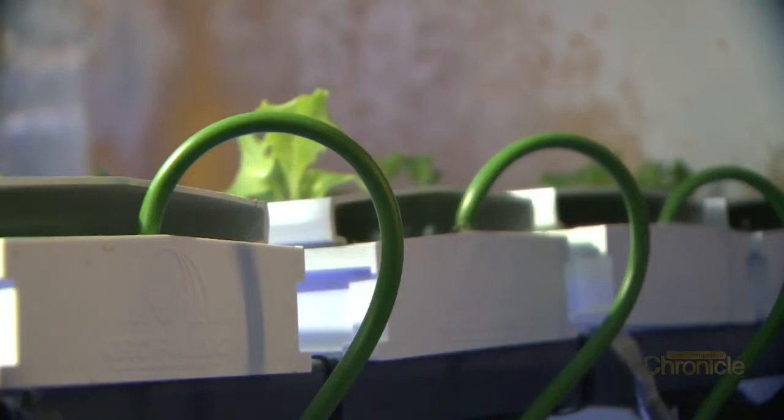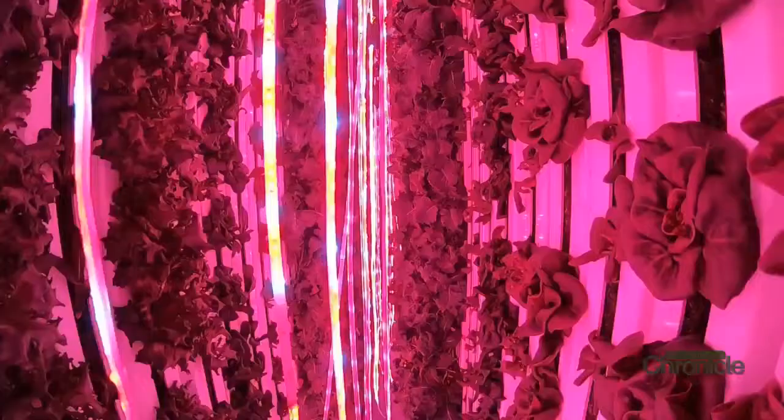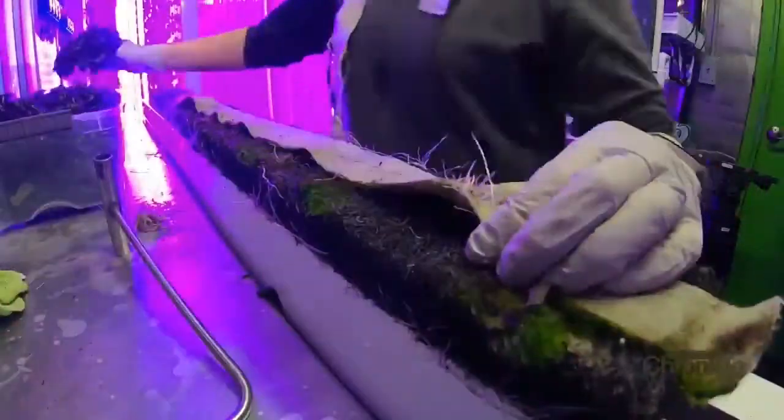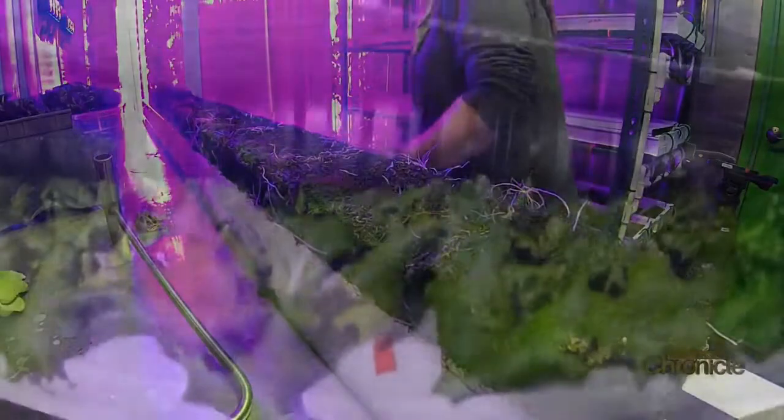With hydroponics you're using water to grow the plants, but you're adding the nutrients into the water instead of using soil. Sarah began researching hydroponics as a way to get local food in the wintertime and quickly learned there are even more benefits than a 12-month growing season.